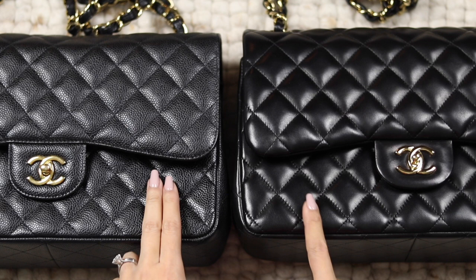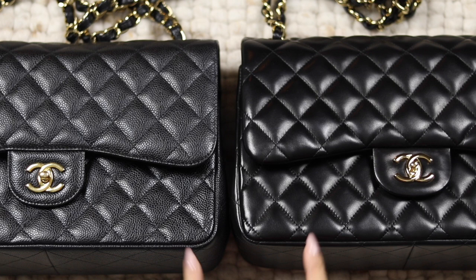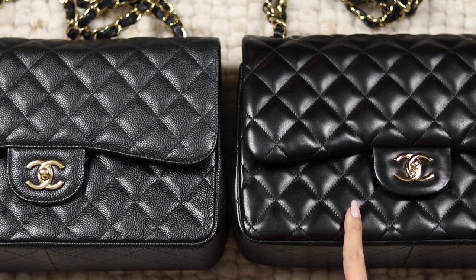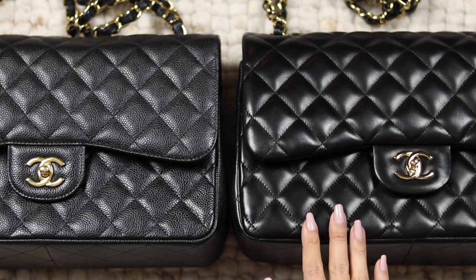One point I want to mention is that every single year there are differences in terms of the batches. I've noticed in the last year that the lambskin didn't feel as soft as it did five years ago, so bear in mind that you need to go into store and have a feel yourself because the batches vary from year to year. But generally speaking, you need to ask yourself: are you going to be really upset if you see a scratch in your bag? Because with lambskin you are going to get scratches.